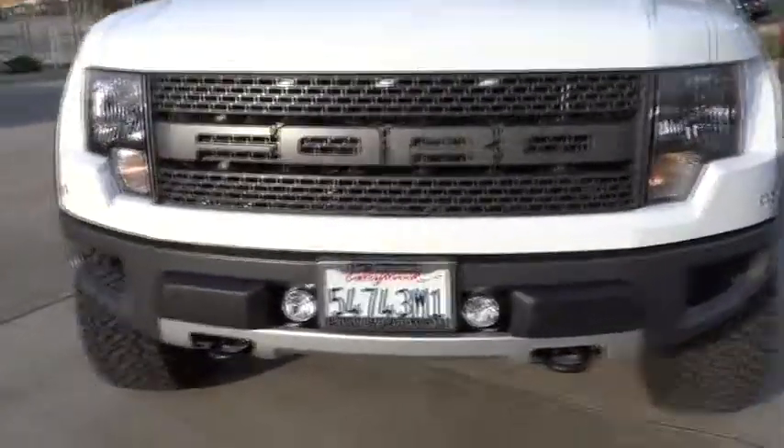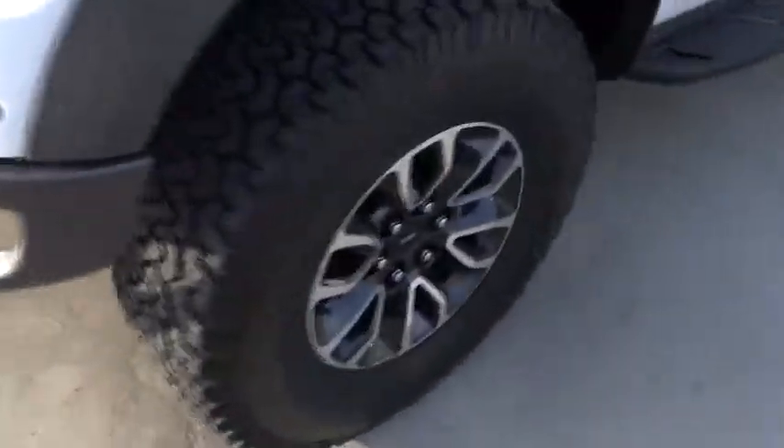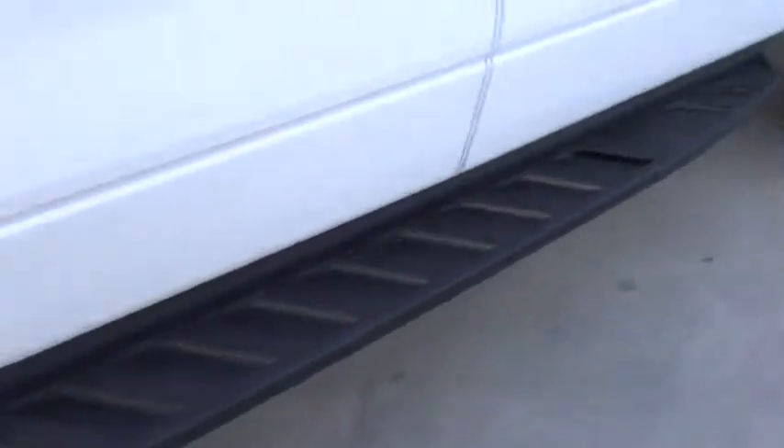MP3 player, power windows, CD player. This vehicle qualifies for Carfax buyback guarantee. Your new ride is just a phone call away.